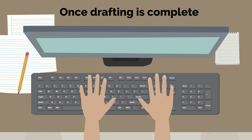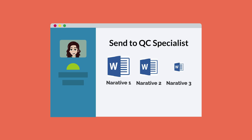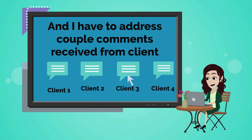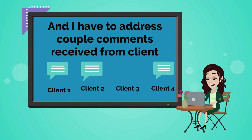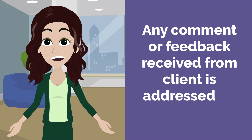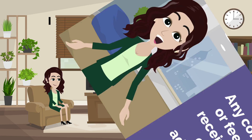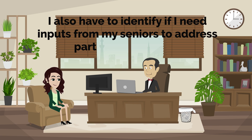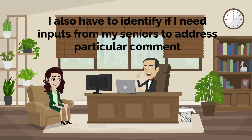Once drafting is complete, I share the narratives with a quality specialist for a quality check. I also have to address comments received from a client — any comment or feedback received from a client is addressed on priority. I also have to identify if I need inputs from my seniors to address those comments.